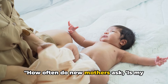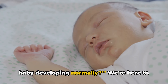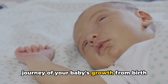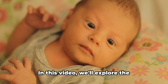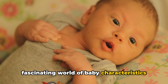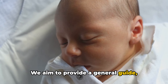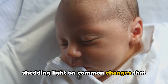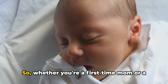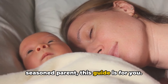How often do new mothers ask, is my baby developing normally? We're here to help navigate through this exciting journey of your baby's growth from birth to six months. In this video, we'll explore the fascinating world of baby characteristics and body development. We aim to provide a general guide, shedding light on common changes that occur within this time frame. Whether you're a first-time mom or a seasoned parent, this guide is for you.